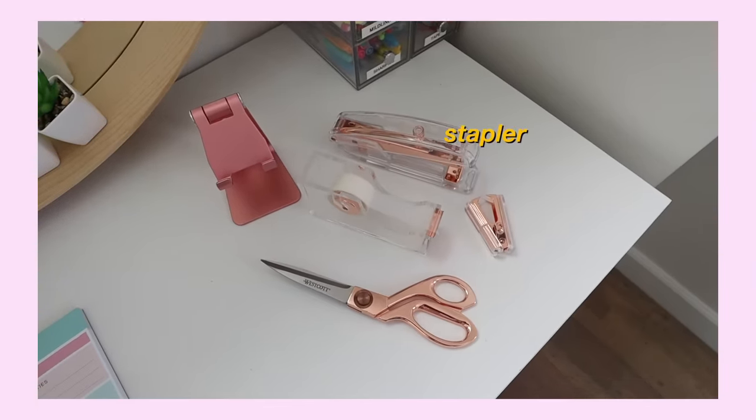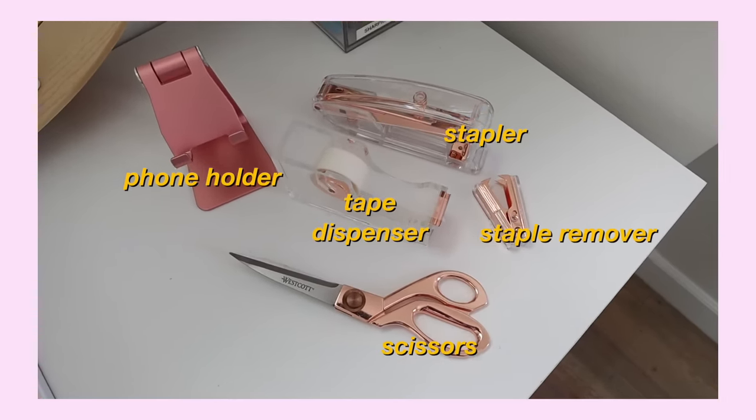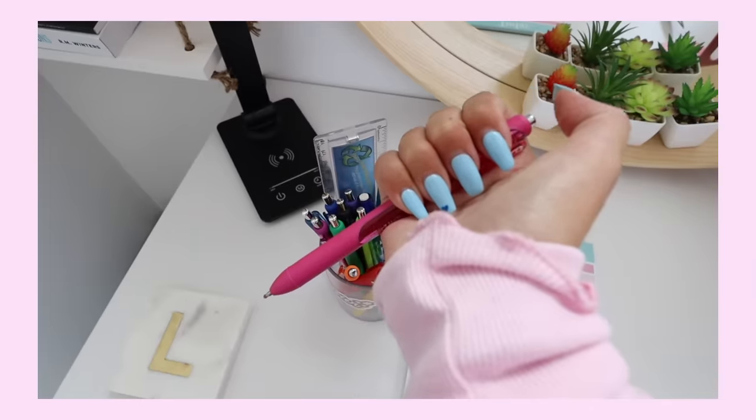Some accessories I got are a stapler, a staple remover, a phone holder, a tape dispenser, and some new scissors. All of these are rose gold, which is one of my favorite colors. And of course I had to get some new pens as well.